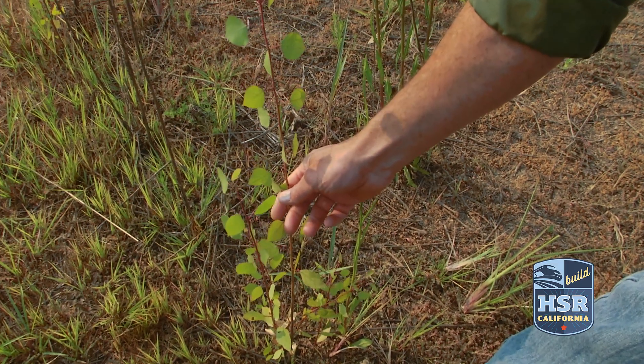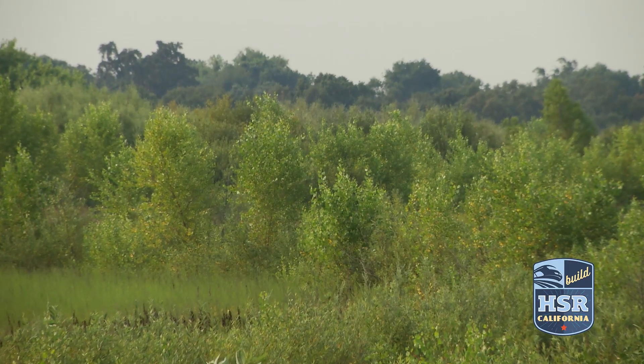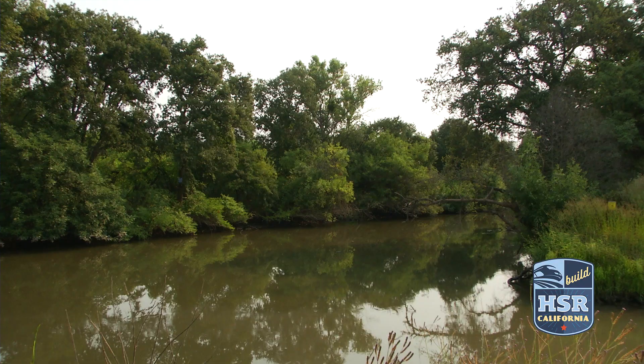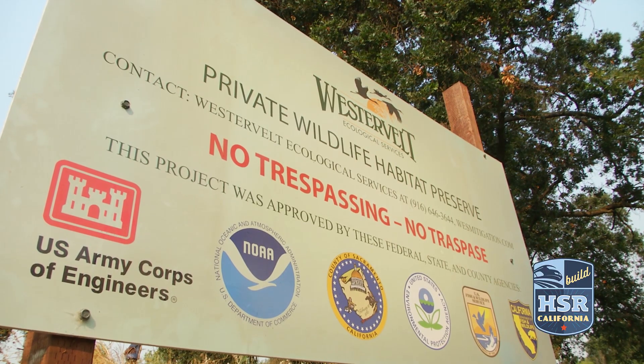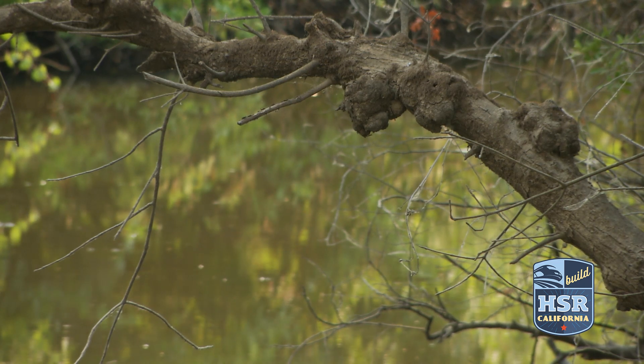These are cottonwood trees that have natively come in off of the floods. This is the sort of ecological restoration Westervelt will be doing for the High Speed Rail Authority. We have a variety of different habitats that we're preserving and restoring for the rail, so although there's a requirement to provide this compensation, they're really focusing on how can they make a difference on the landscape.